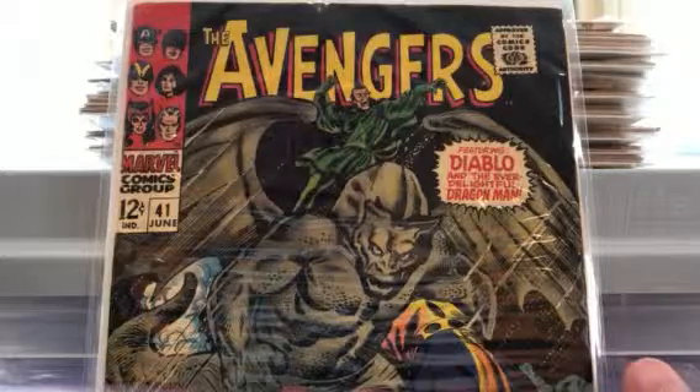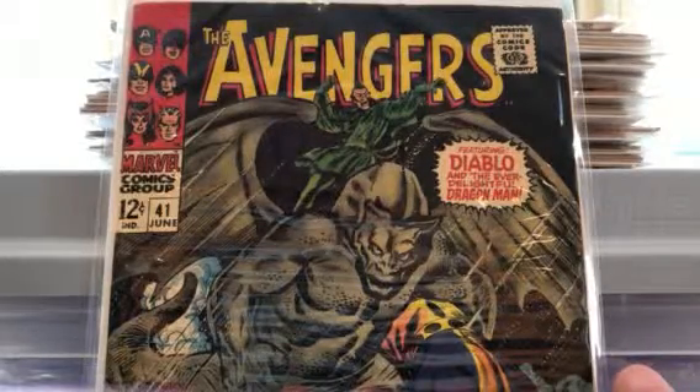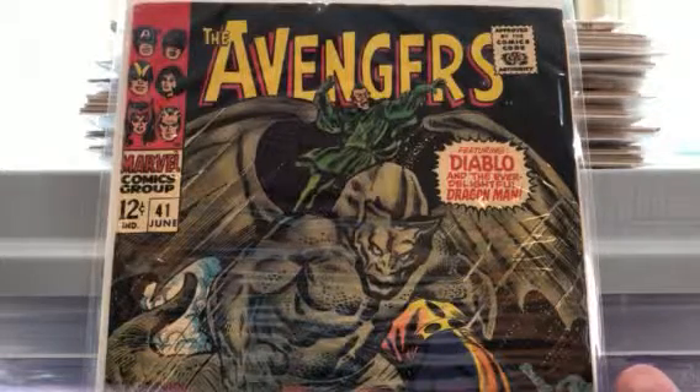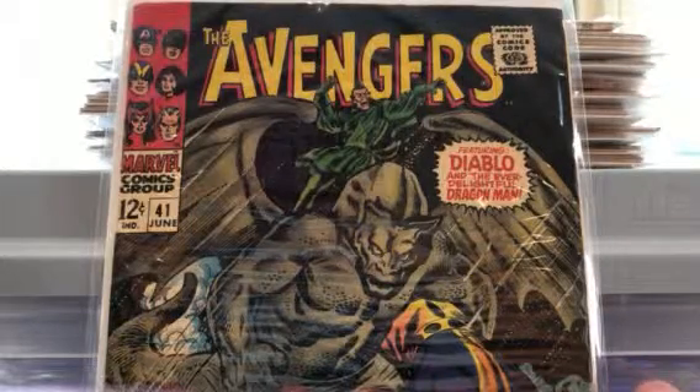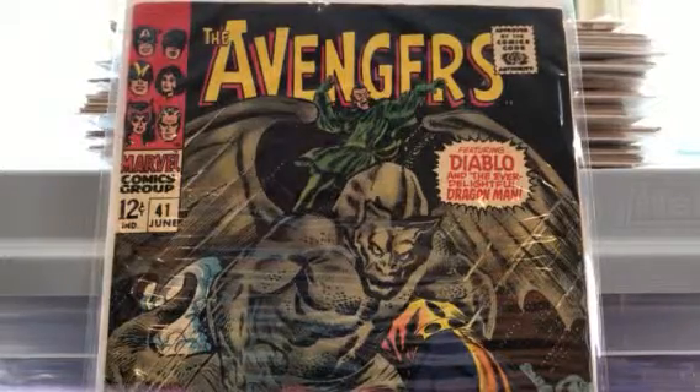Anyway guys, if you have these books and there are any really cool storylines about them, let me know. If there's anything particularly collectible about them, let me know too. As always, appreciate it — have a great day and read on!